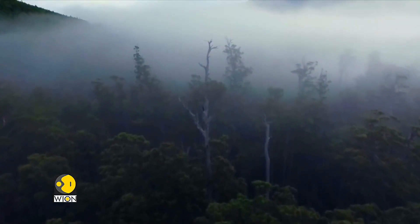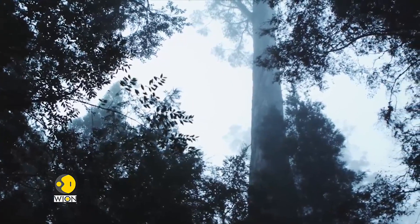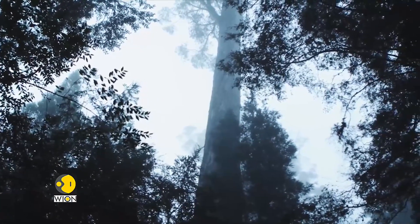From the ground, Huon pines are hard to miss, but spotting them from the sky above isn't very easy. They all look green, so it's a bit like 'Where's Wally?' from the air.